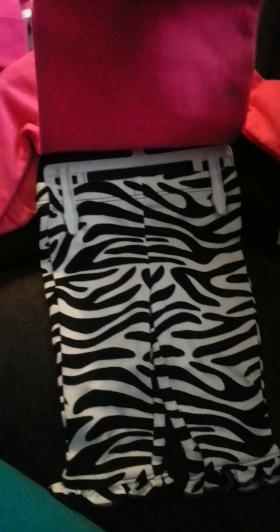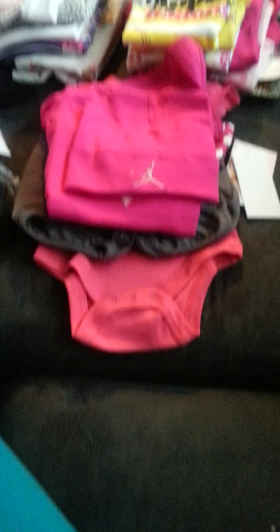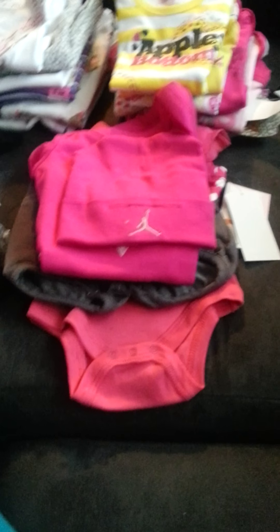I think we bought this — these paper pants — and we bought this one, this one, this one, and this one. So that was the newborn section. Now for zero to three — we bought that one and we bought this one.